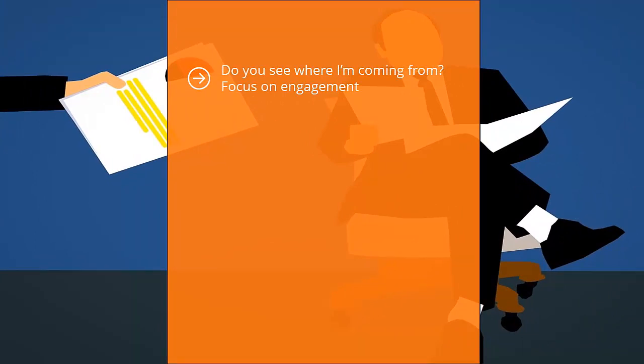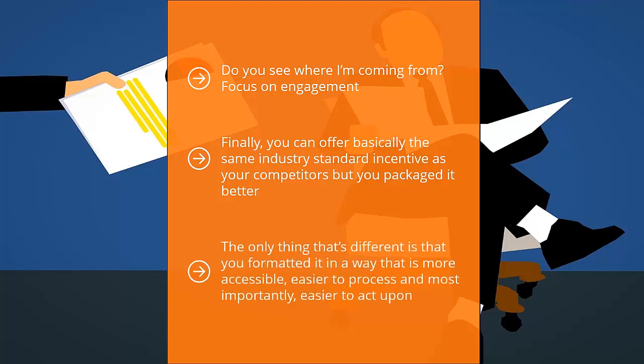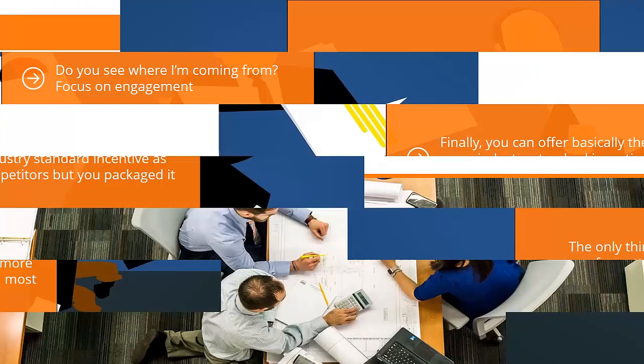Focus on engagement. Understand that the people downloading your incentives are flesh and blood human beings with real problems — start there. Finally, you can offer basically the same industry standard incentive as your competitors, but package it better. When people read the same information formatted in a nice PDF with helpful pictures, well-spaced and well-formatted, don't be surprised if they walk away with the impression that you have a better incentive. The only difference is that you've formatted it in a way that is more accessible, easier to process, and most importantly, easier to act upon.